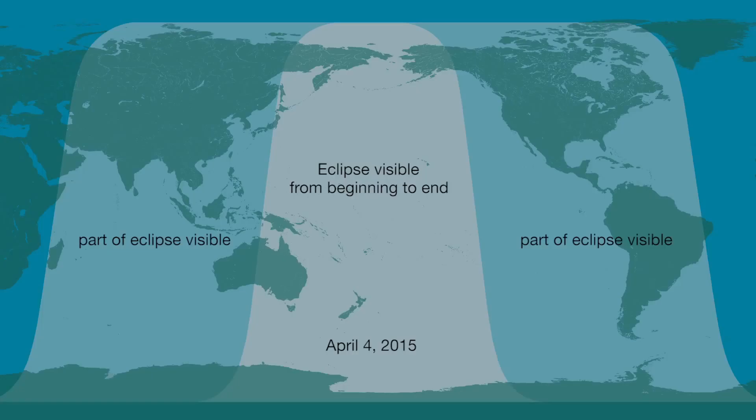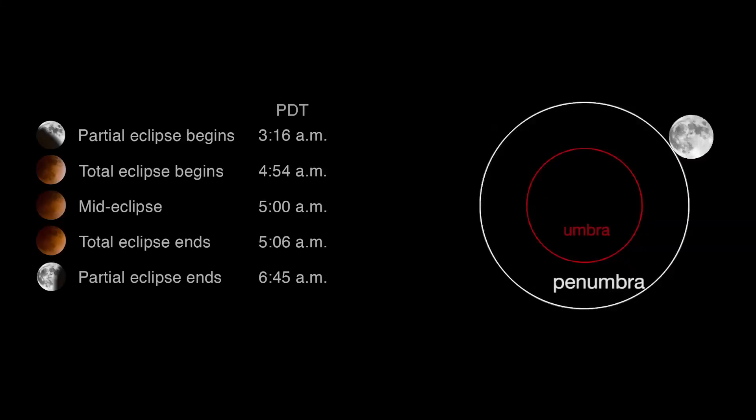The April 4th lunar eclipse covers the Pacific and can be seen from parts of Australia, New Zealand, and Eastern Asia to the western parts of North America. Here are the times for the various stages of the lunar eclipse on the west coast of the United States.